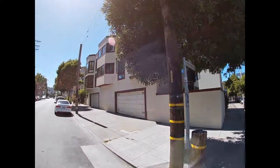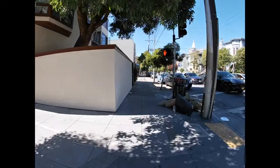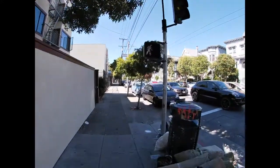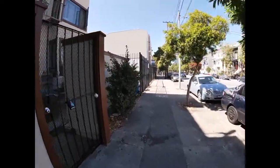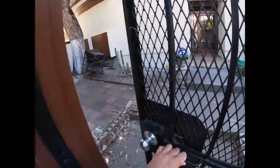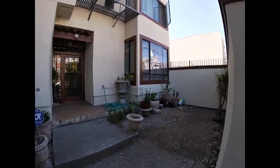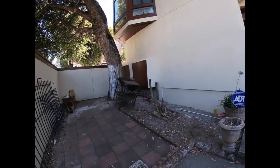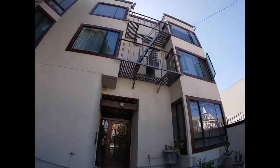Here we are on the exterior. You can tell it's only a handful of condos — maybe 4 or 6 condos in the building. This unit is on the top floor, and you have an iron gate to get in. Not much going on in the courtyard, but perhaps in the future.